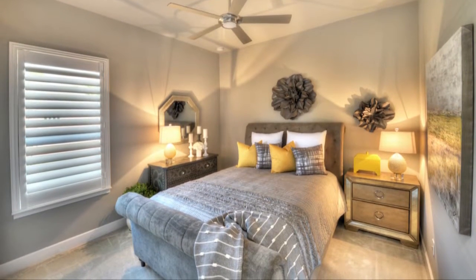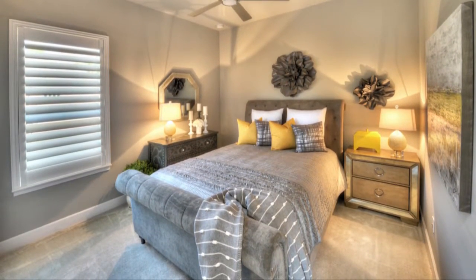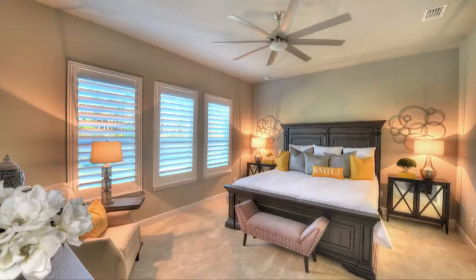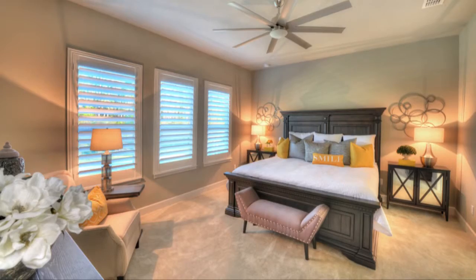Privacy is key in this wonderfully split floor plan, featuring two private guest bedrooms with a shared guest bath located on the opposite side of the owner's suite. The owner's suite and bath is tucked away in its own section of the home for maximum privacy.